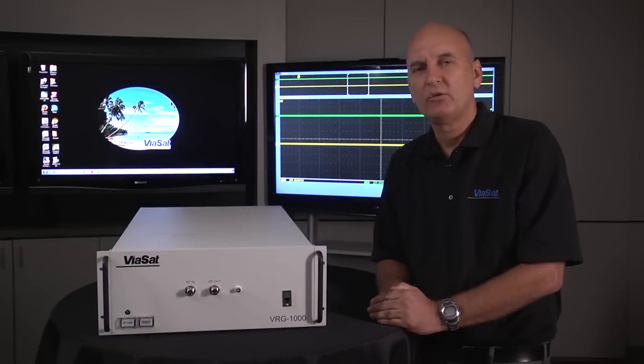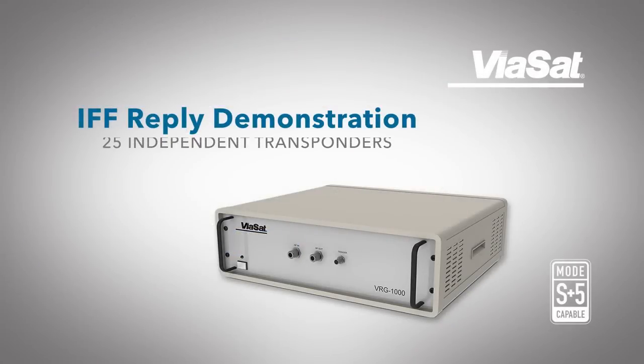In our previous video, we demonstrated the Virg interacting with a Mark 12a transponder. For today's video, we'll be demonstrating the Virg interacting with a Mark 12a interrogator and generating up to 25 independent replies.